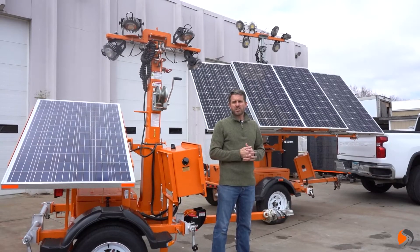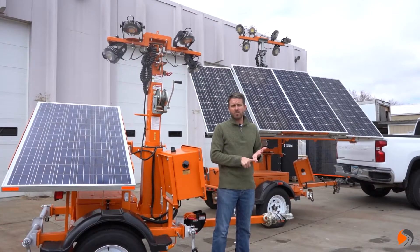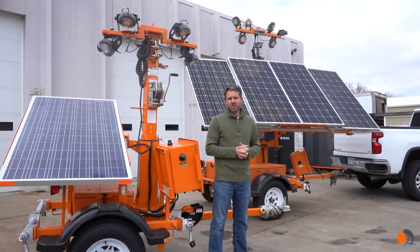If you need more information on these, give us a shout. Available for rent or purchase nationwide in any quantities. We want to help you out and illuminate your job site, so give us a call.